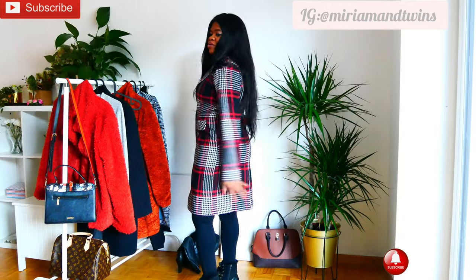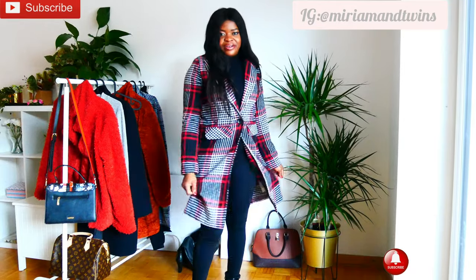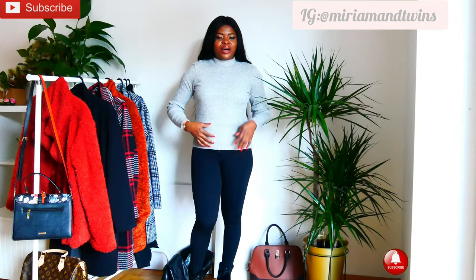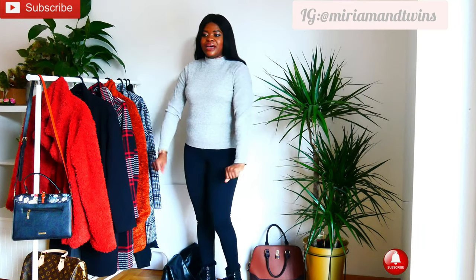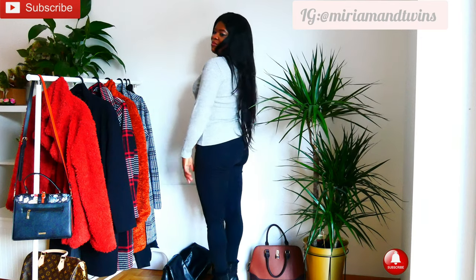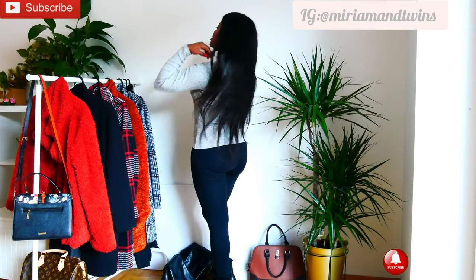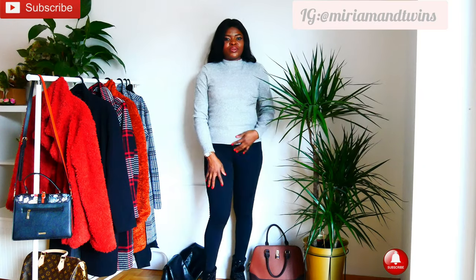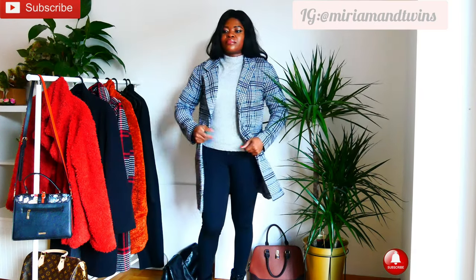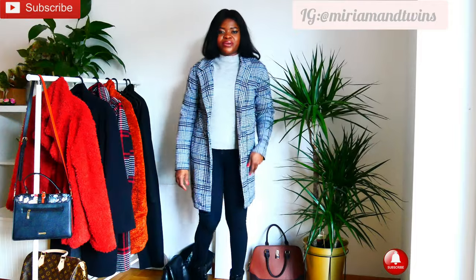I got this particular one from New Yorker. This is the last piece. I like this particular one because you can see how it's not so tight to my stomach — it's a little bit good. And this is how it looks like on the back.